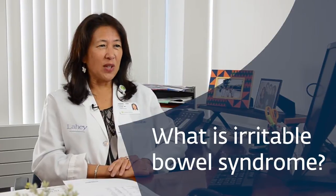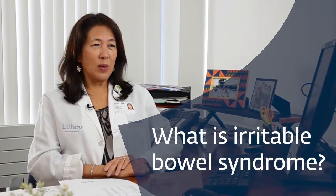IBS stands for Irritable Bowel Syndrome. It is quite common and seen in approximately 15 to 20% of our population.